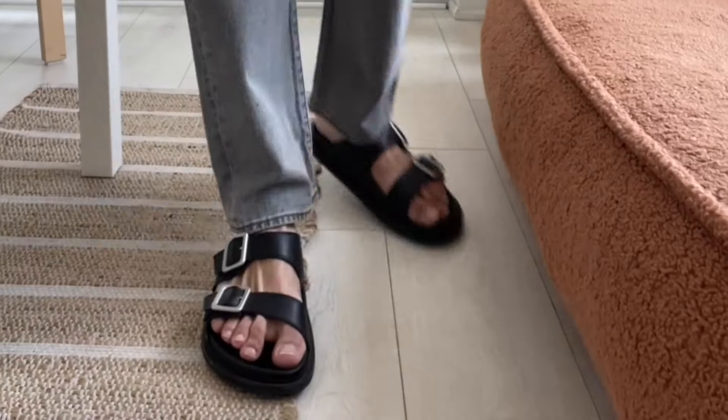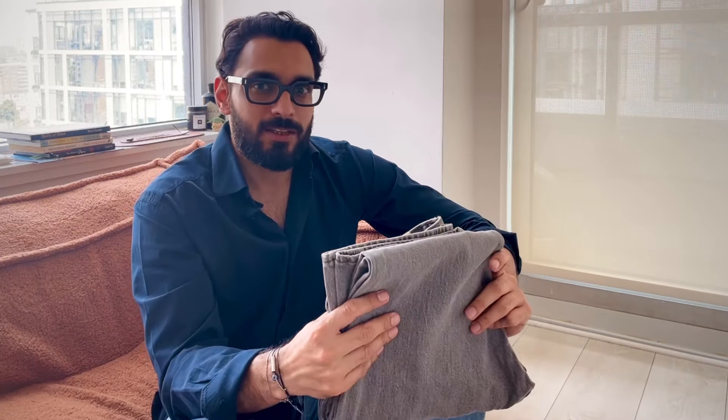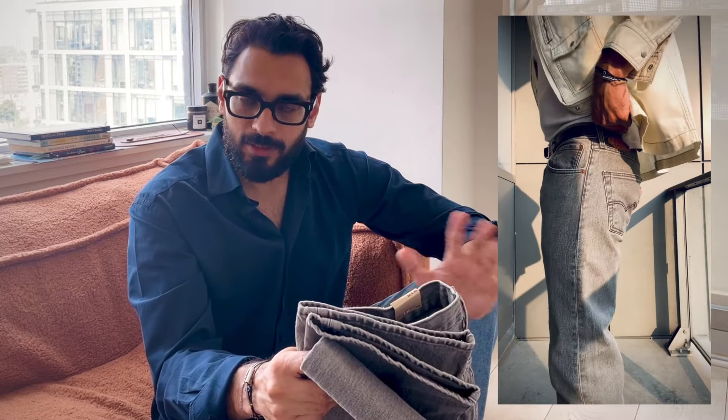The 501 comes in a ton of different colors and they also make them with some stretch. This pair happens to have one percent stretch in it. I'm not a denim purist who insists it has to be 100% cotton — I'm not there yet. I think that stretch really helps in the comfort section. It doesn't feel like a stretchy denim at all — it feels like a rigid, solid 100% cotton because it's 99% cotton with 1% elastane. The stretch is just enough when you have flexion in your knees, and it makes it overall very comfortable.